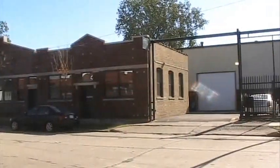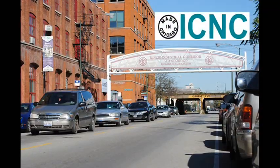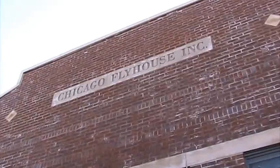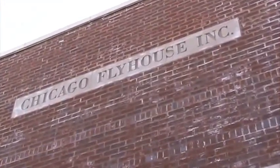That was all made possible through the SPF grant and working with the Industrial Council. The Small Business Improvement Fund uses TIF dollars to help pay for repairs or remodeling projects on your commercial space. Permanent improvements to your business's building could be eligible for a matching contribution of up to $150,000.